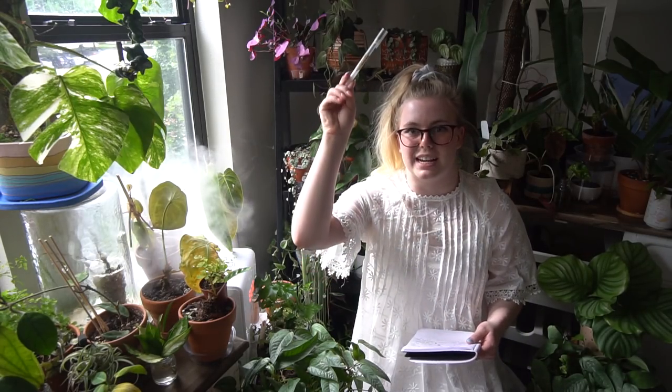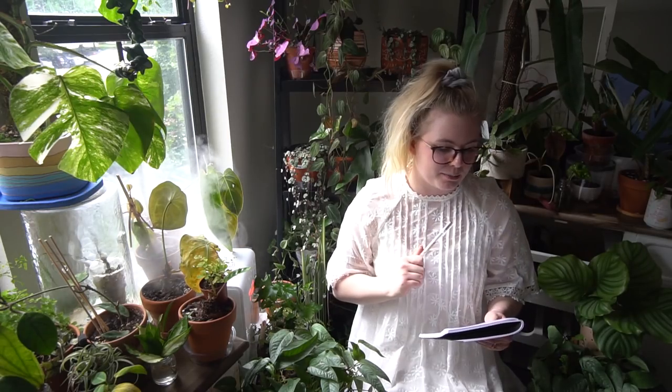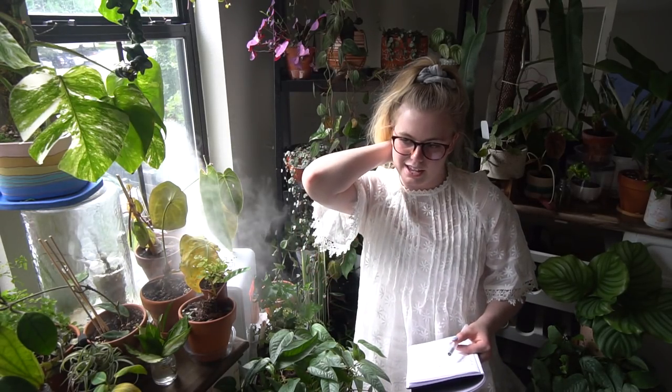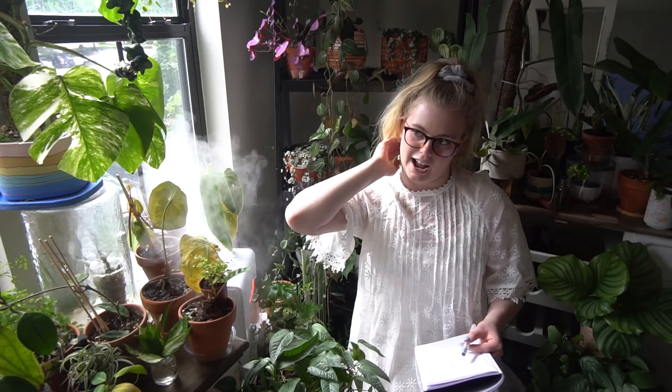We're kind of working our way down to the worst in my opinion. The next houseplant on this list is Monstera Spa Peru. You're gonna see a couple of Monstera on this list. My biggest problem with this plant is it does not root.